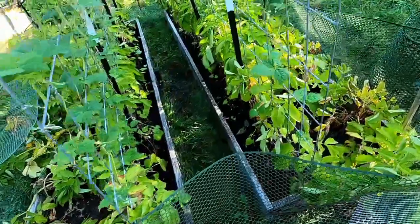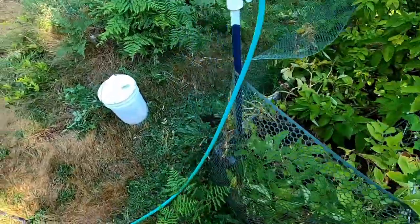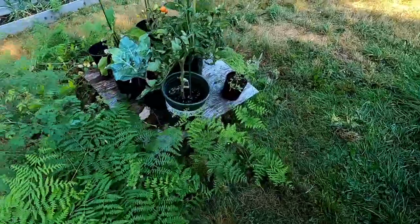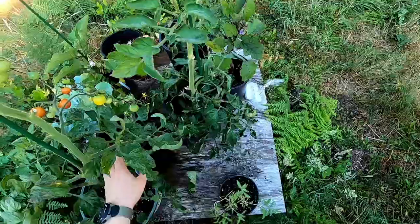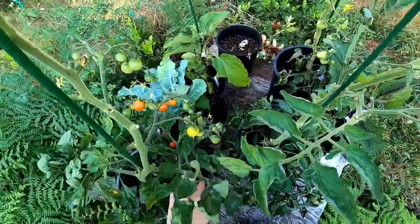Everything over here is doing well. Need to check tomatoes — sadly, our Sweet 100 tomatoes are going to ripen while we're gone, but that's okay.